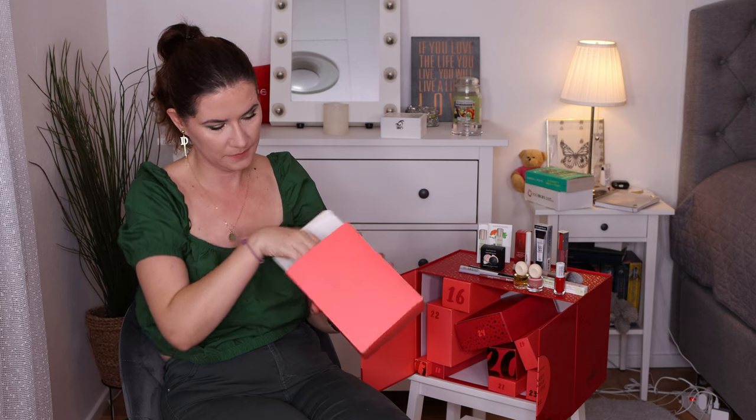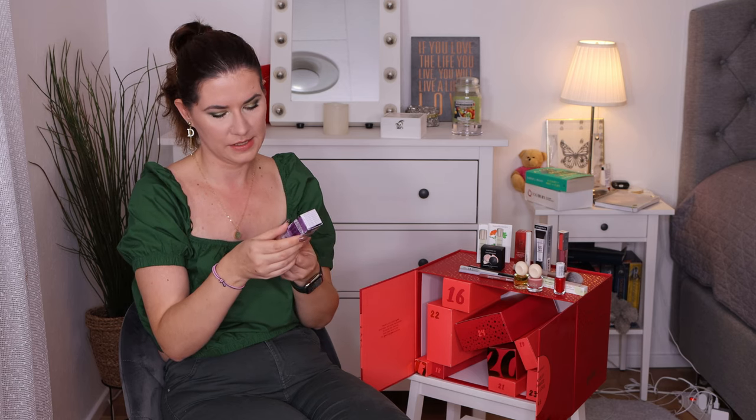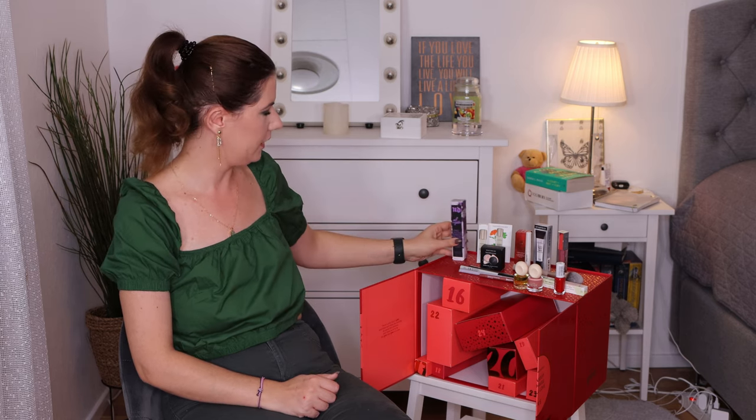Number fifteen — what did we get from Urban Decay? All Nighter Long-Lasting Makeup Setting Spray, 30 milliliters. It's not my favorite setting spray, but if you love All Nighter you will love this product. I already have this, so I'll give it away — but it's a really, really good setting spray.